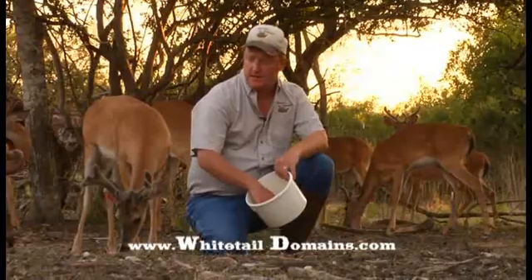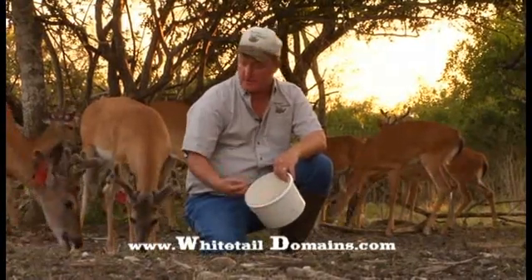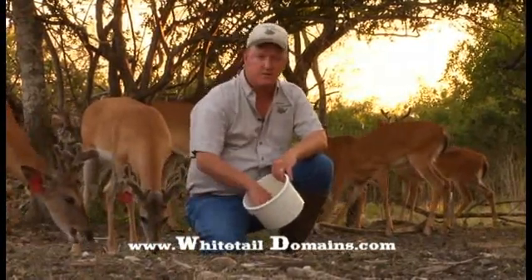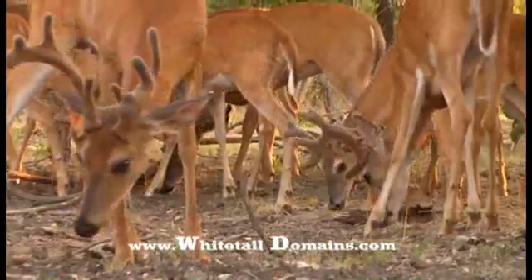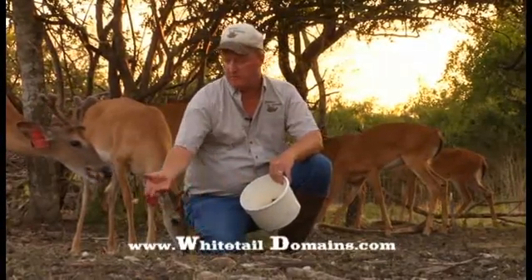The does right now are having babies and or they're lactating. Jerry and Theresa have several sets of quads this year. That's extremely nutritionally stressful for the mama to give not only the volume of milk but the quality of milk that all four of those little fawns need.